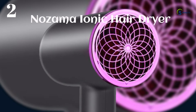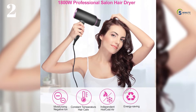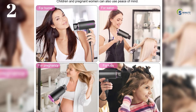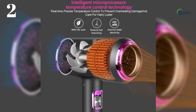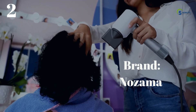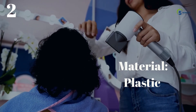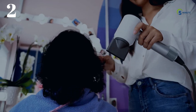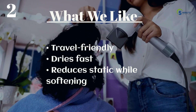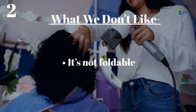Number 2: Nozama Ionic Hair Dryer. With a powerful AC motor and quicker drying, Nozama Professional Hair Dryer delivers strong wind for fast drying even thick wavy hair in less time. Negative ions and bioceramic technology help keep your hair moist while protecting it from damage. Small and lightweight, it can be stored compactly, is easy to carry, and is very suitable for home and travel use. You can also use it with a comb to support a variety of hairstyles, including curly and straight hair. What we like: travel friendly, dries fast, reduces static while softening. What we don't like: it's not foldable.